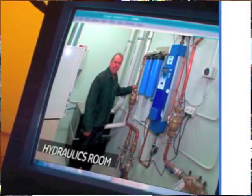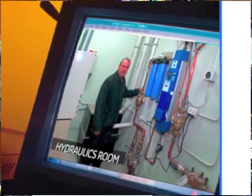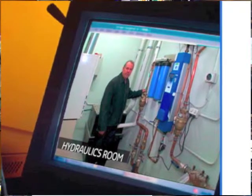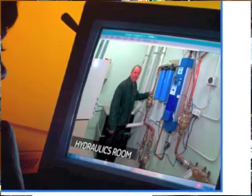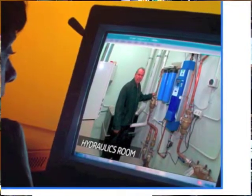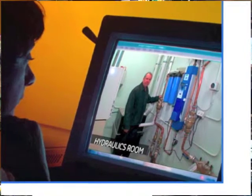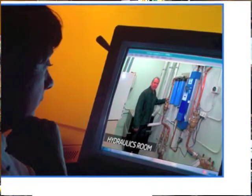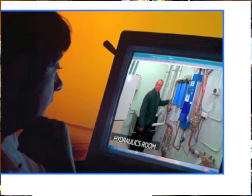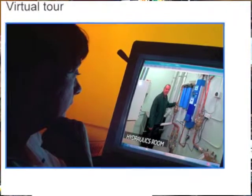In the past we've taken students on site to large projects to have a look at the innards of buildings. However, the sort of numbers that we now have in architecture makes this really difficult. So in this particular project I looked at trying to mimic that sort of experience through a virtual site visit instead of a real site visit.